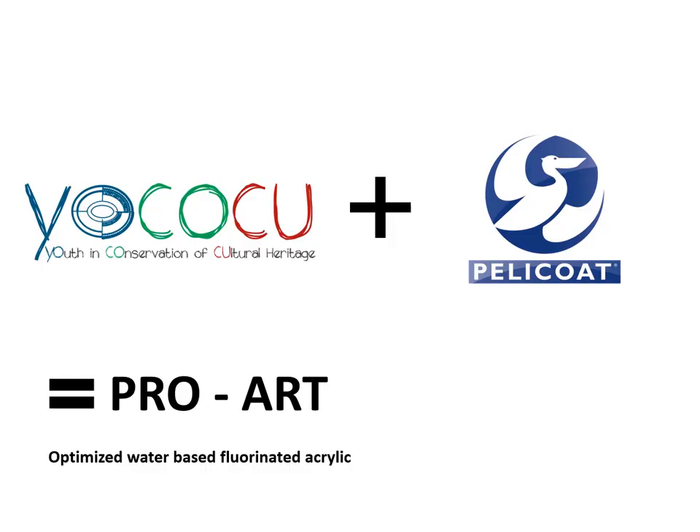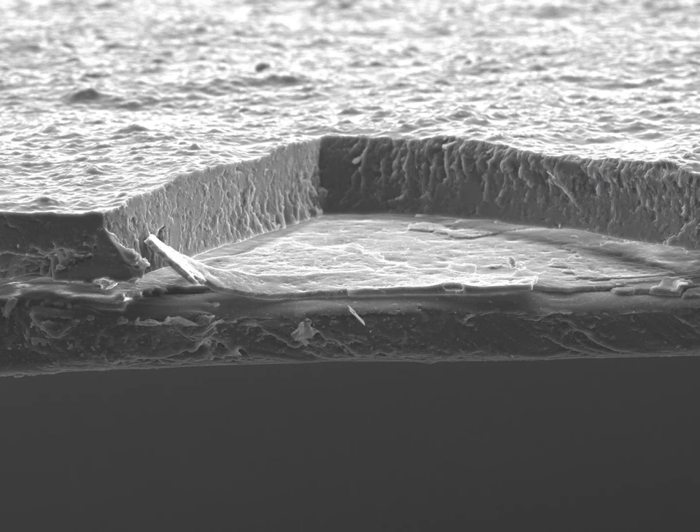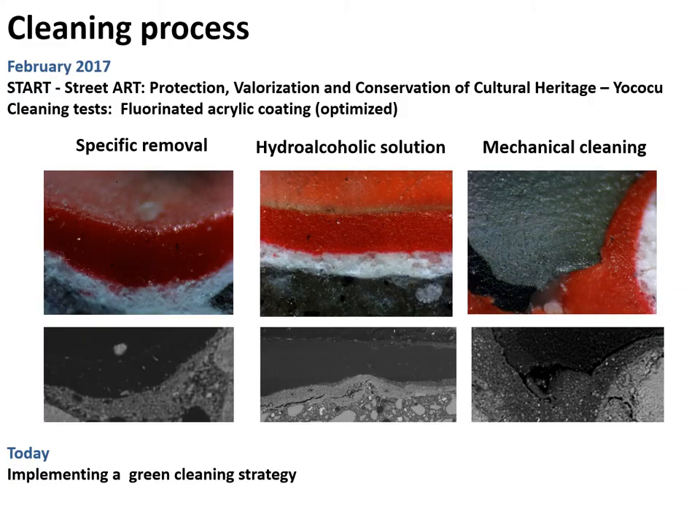Thanks to a commercial agreement with the Pellicot Company, a specific coating product has been formulated in order to optimize the Prostone product, named ProArt. The scanning electron microscope images show ProArt's ability to form a clear thin coat barrier between the paint surface and the applied vandalic layer. The anti-graffiti does not penetrate under the underlying paints and does not produce a significant colorimetric alteration of the surface. Cleaning tests performed on specimen surfaces coated with ProArt proved the coating's subtle selective cleaning ability.